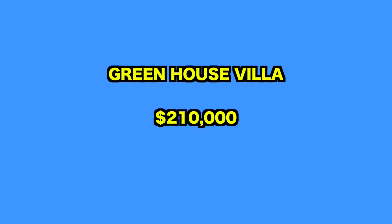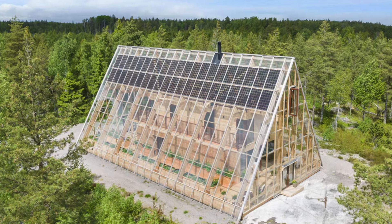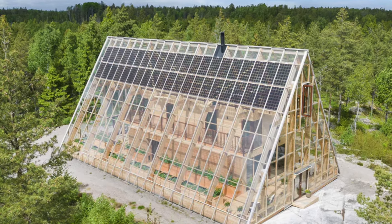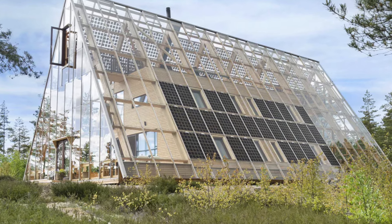Up next, we visit this off-grid greenhouse villa. Not far from the shores of Lake Venerne in southwestern Sweden stands a unique and innovative structure. This intriguing building, part greenhouse and part villa, boasts a striking A-frame design clad entirely in glass.